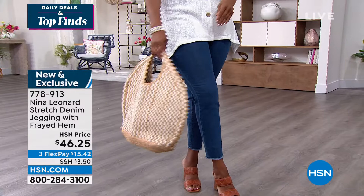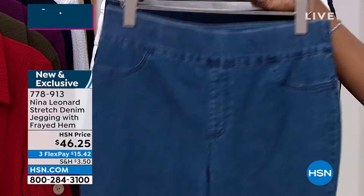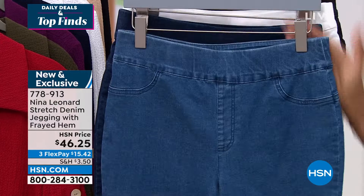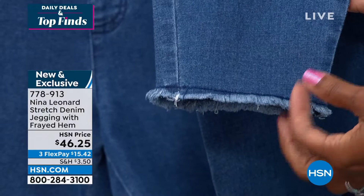Nina Leonard also brings us stretch denim jeggings in a few colors: light wash, indigo, white, and black. Sizes extra small to 3X. They're 27 and a half inches in length — not quite ankle length for most — but with a fun frayed hem at the bottom. They already feel like your favorite jeggings straight out of the package.